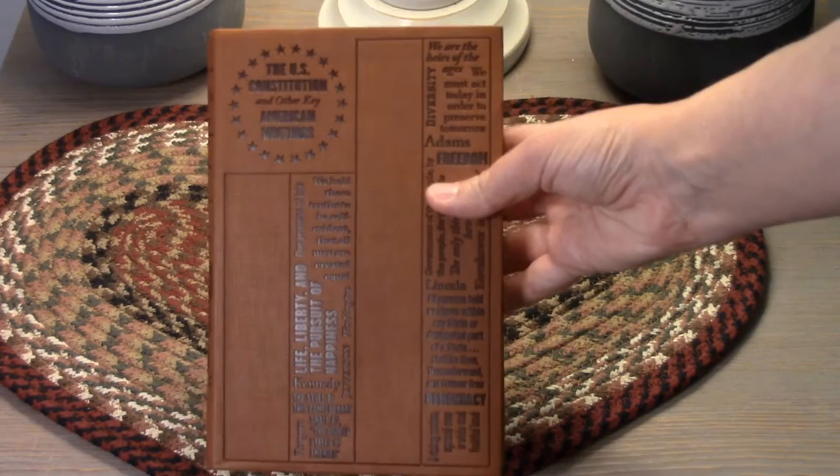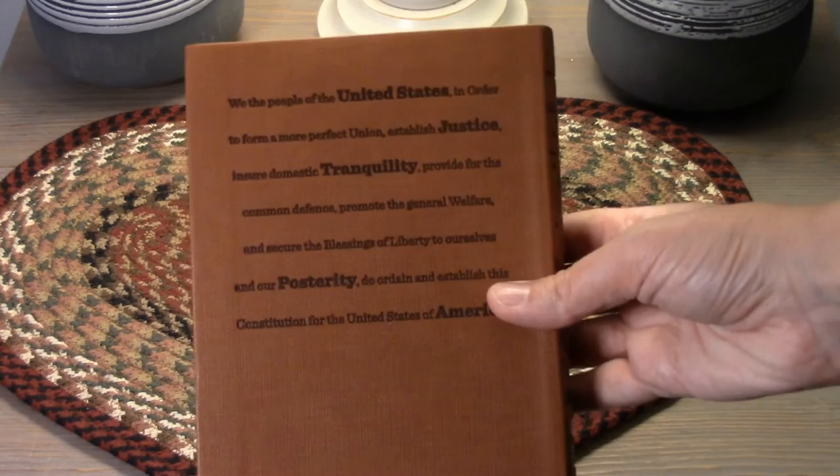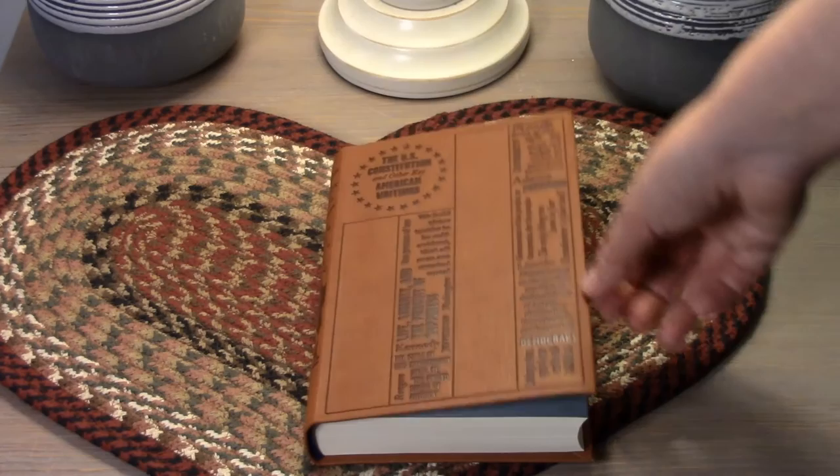The first is the U.S. Constitution and Other Writings, and I am so excited by this book. It really packs in a lot — it has both the U.S. Constitution, the Declaration of Independence, the Monroe Doctrine, and then a lot of key writings from famous Americans and historical figures. So it's really a fun one to go back and peruse, and everyone needs their own edition of the Constitution, especially these days.